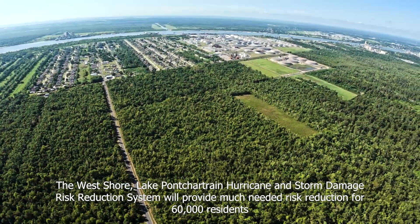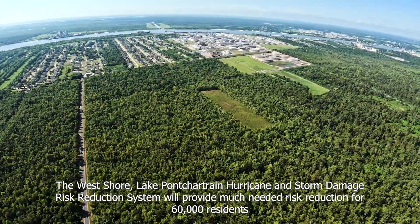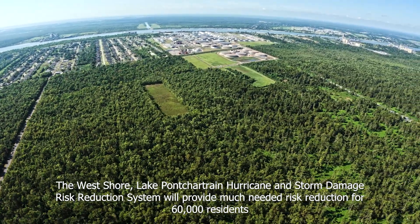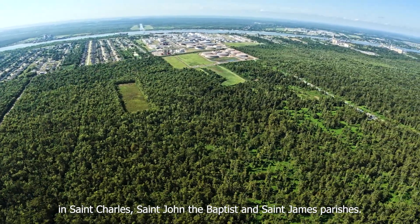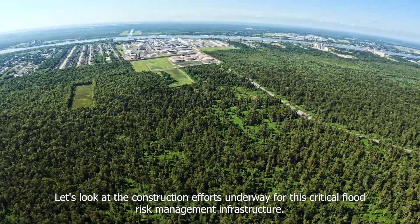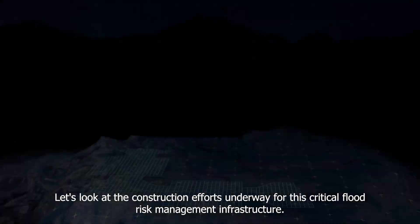The West Shore Lake Pontchartrain Hurricane and Storm Damage Risk Reduction System will provide much-needed risk reduction for 60,000 residents in St. Charles, St. John the Baptist, and St. James Parishes. Let's look at the construction efforts underway for this critical flood risk management infrastructure.